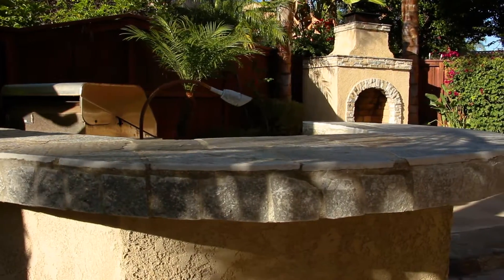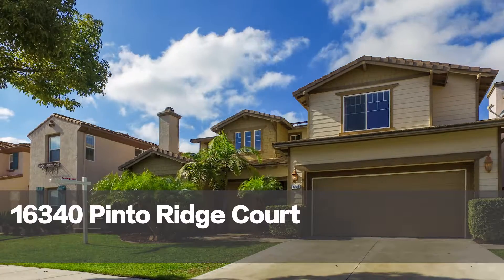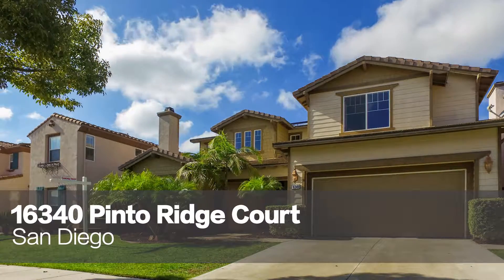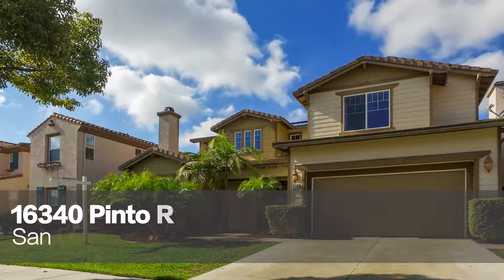If you're looking for a home in the Poway Unified School District, also stylish enough to entertain family, friends, and guests, this is the home for you. Come check out 16340 Pinto Ridge Court.